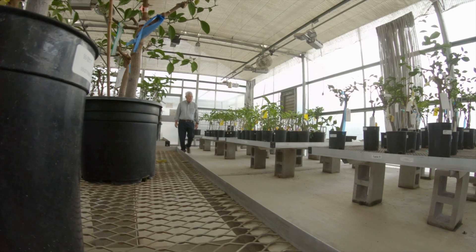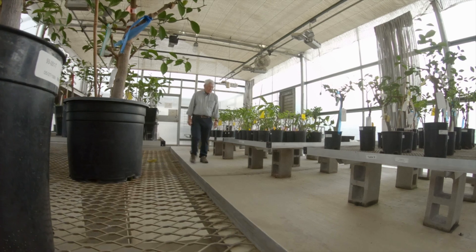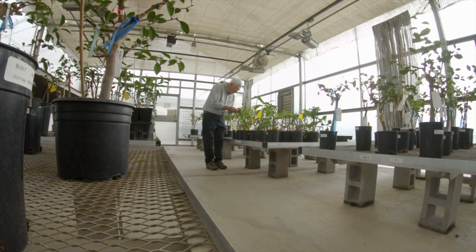With the technology that we develop, we are trying to narrow down and manage these insect vectors in the field.